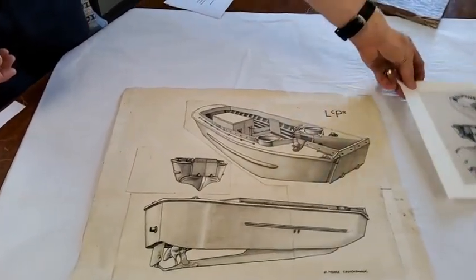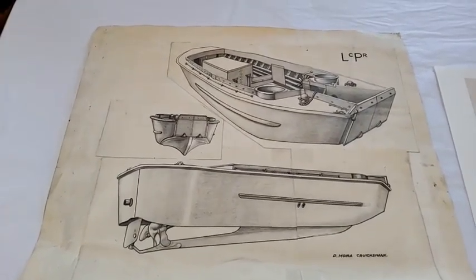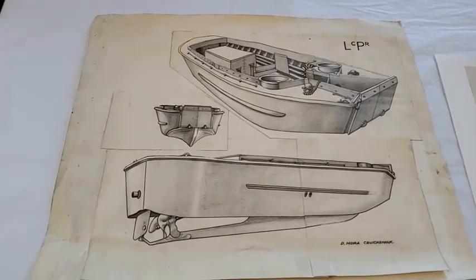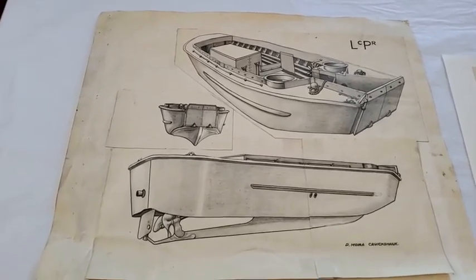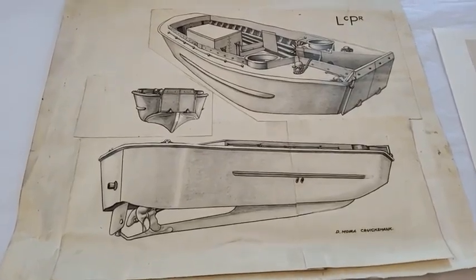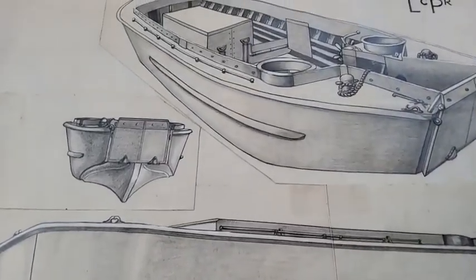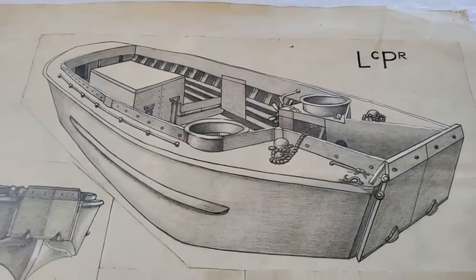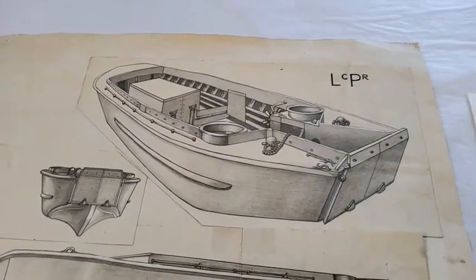These drawings include this large one here — a drawing of an LCPR, a Landing Craft Personnel Ramped. These were done by a Wren, a member of the Women's Royal Naval Service, who was on Thorney Island at a place called HMS Northney, a naval base where sailors were being trained to use landing craft from very much the basics. Moira Crookshank was this Wren, and when she arrived, her superiors realized she had some talent for drawing, so they asked her to produce drawings of different landing craft.